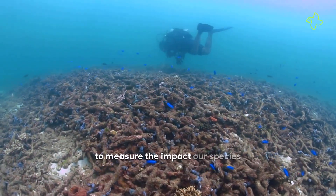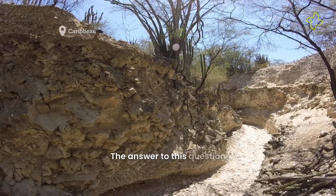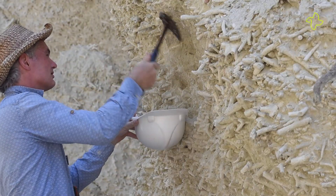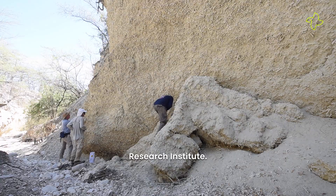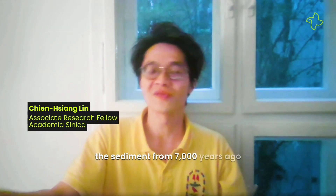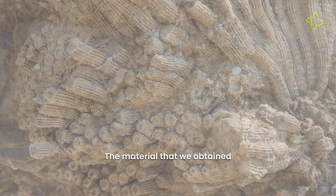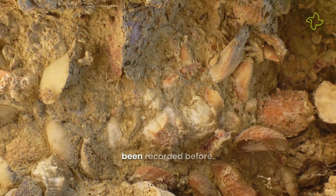How do we even begin to measure the impact our species has had on coral reefs? The answer to this question might lie in the fossilized remains of a 7,000-year-old coral reef in the Caribbean. The reef was studied by scientists at the Smithsonian Tropical Research Institute, who excavated sediment from 7,000 years ago in the Caribbean Sea, particularly from the western part of Panama and the Dominican Republic. The material obtained from the coral reef sediment is the first that has never been recorded before.